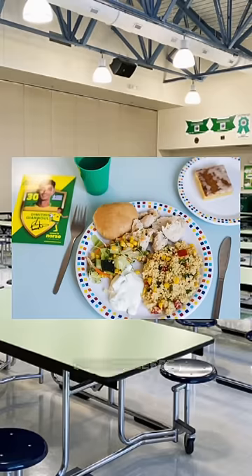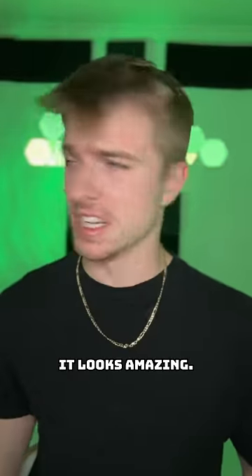Rated as the best school lunch is Japan, and after seeing this photo, I can understand why. Finally, who I think should be ranked as number one is Greece, because just look at this — it looks amazing. I'm honestly kind of jealous.